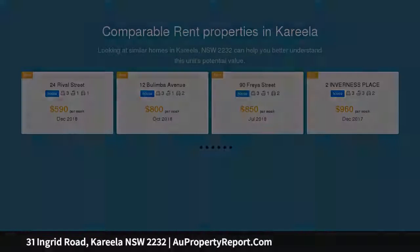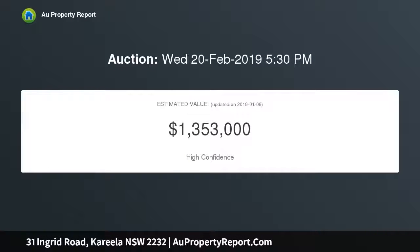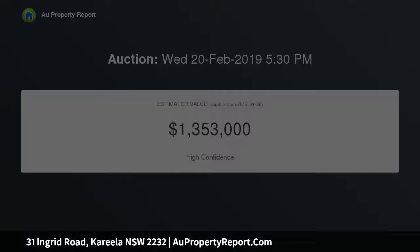High points: spacious, character-infused Greek home with low-maintenance lifestyle. Sun-drenched, north-facing in-ground pool with tranquil water views.